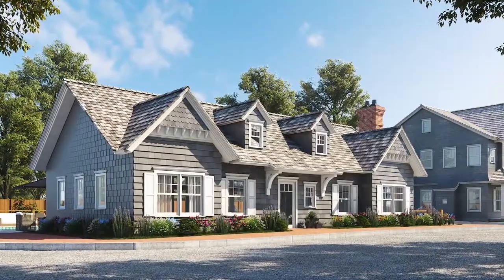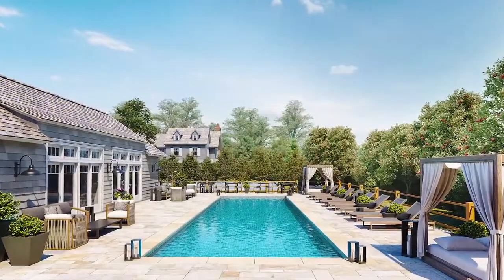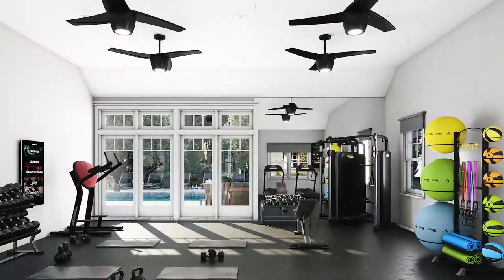We're standing in front of the clubhouse at the Latch. When we designed the clubhouse I had two things in mind: an amazing pool and a great gym. The real amenity at the Latch is the Hamptons — being a block away from the village, being a short bike ride down to the beach. But when you don't want to leave the Latch, we wanted you to be able to relax by a great quiet pool and get a great workout in.